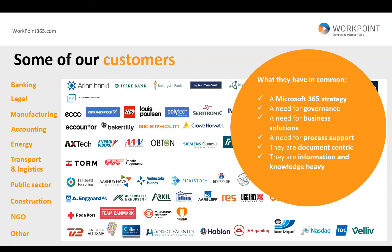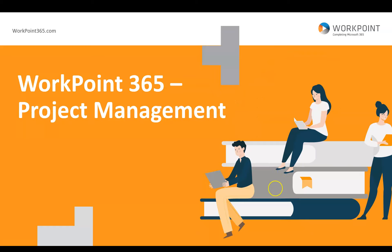Typically, they also need process support, are very document-centric, and are information and knowledge heavy. Let's see what Workpoint can offer in terms of project management.